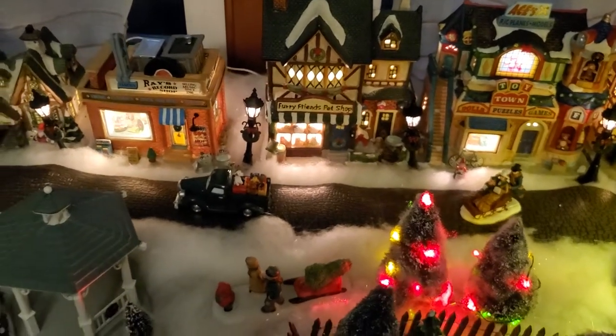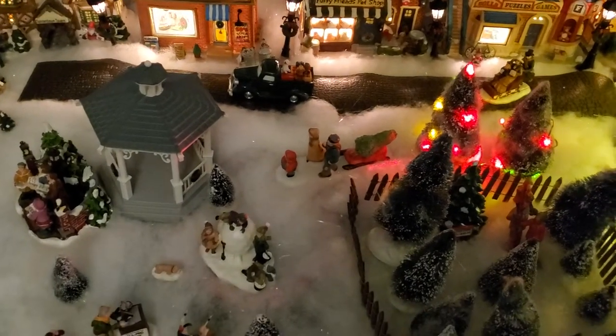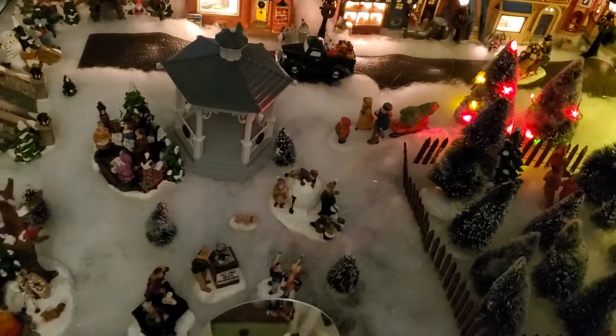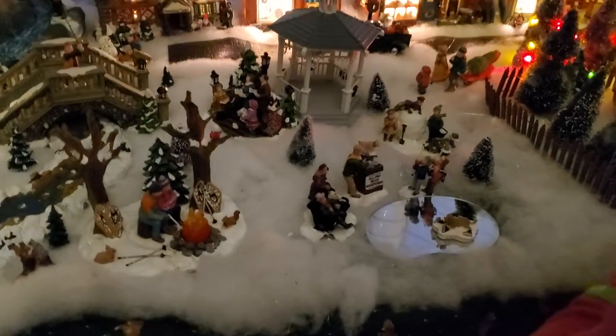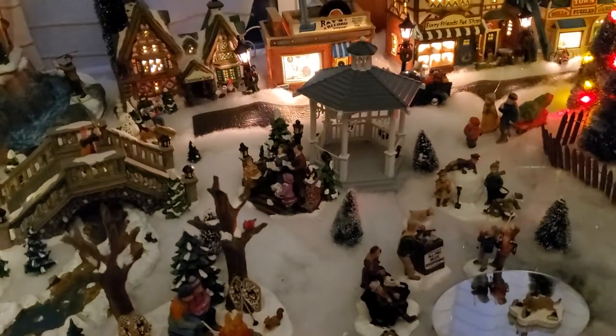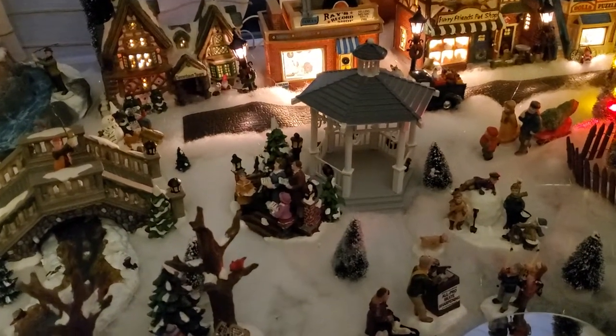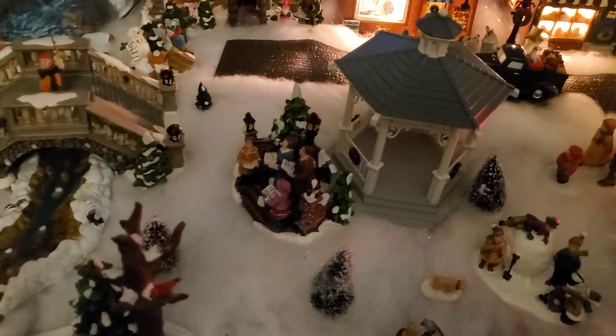There's a waffle house, there's a record player store, there's a toy store — there's a lot of cool things. There's a pet shop, a road, and there's a bunch of lanterns.